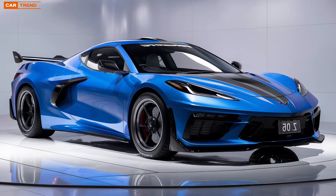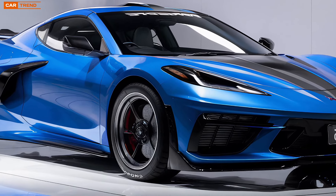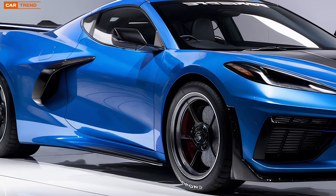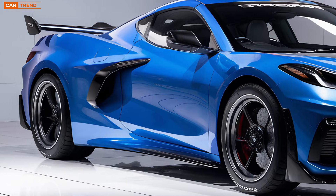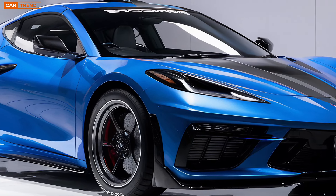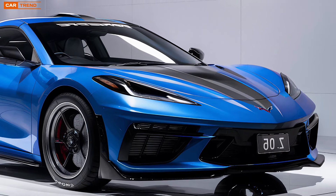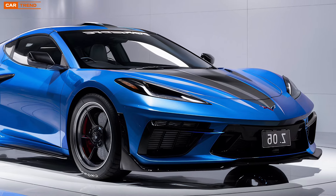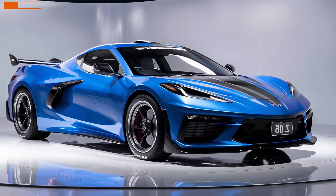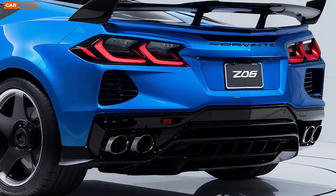The LT6 engine is more than just brute force. It's a carefully crafted piece of art that has been meticulously engineered to provide the perfect balance between performance and reliability. The engineers at Chevrolet have pushed the boundaries of what's possible, incorporating a lightweight titanium exhaust system, forged aluminum pistons, and a dry sump oiling system to ensure optimal lubrication even under the most extreme conditions. The result is an engine that not only screams with power, but also sings with precision.